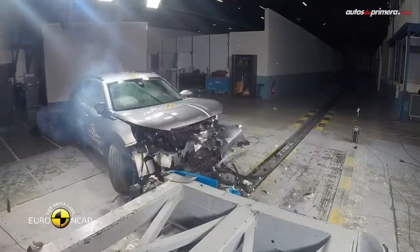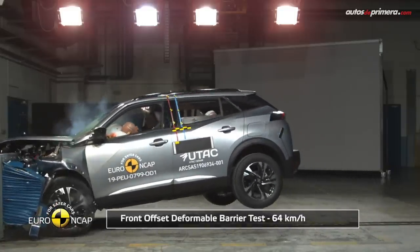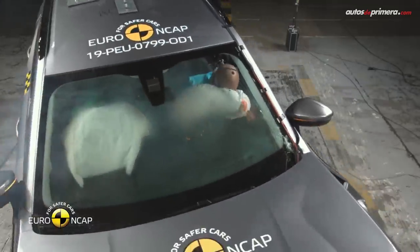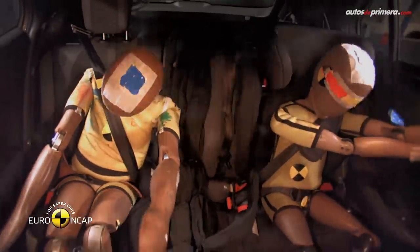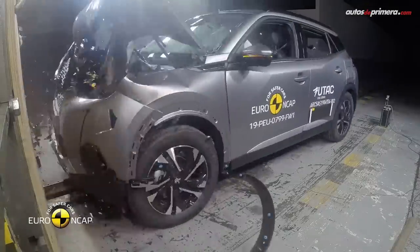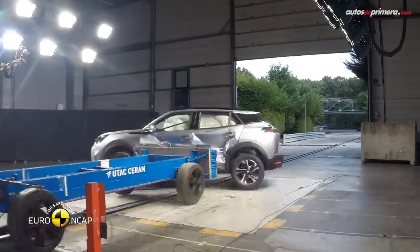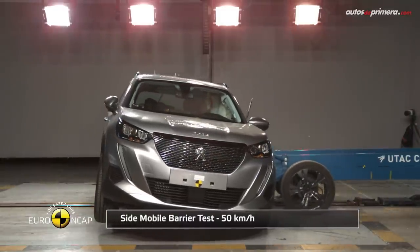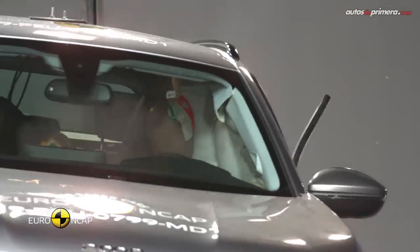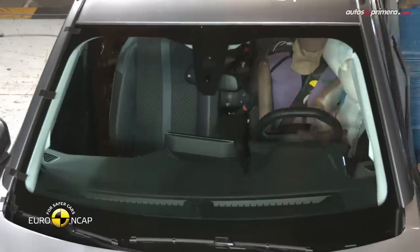En cuanto a seguridad, esta versión GT Line de la nueva Peugeot 2008 obtuvo cuatro estrellas en las pruebas de Euro NCAP. Esto se debe a que no cuenta con algunas ayudas de manejo avanzadas, pero se compensa con la presencia de ocho airbags, frenos ABS con EBD, controles de estabilidad y tracción, asistencia de arranque en pendientes, monitor de presión de llantas, anclajes ISOFIX, cinturones de tres puntos con apoyacabezas y control de crucero con limitador de velocidad.